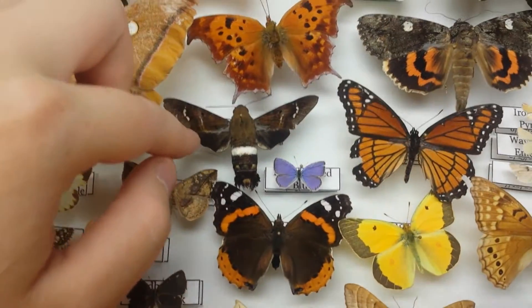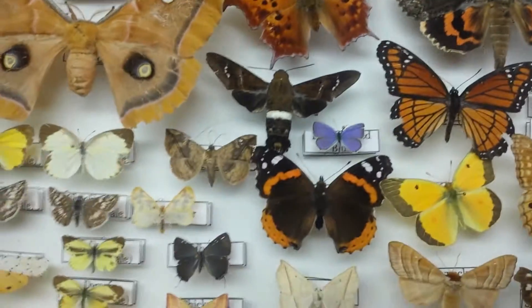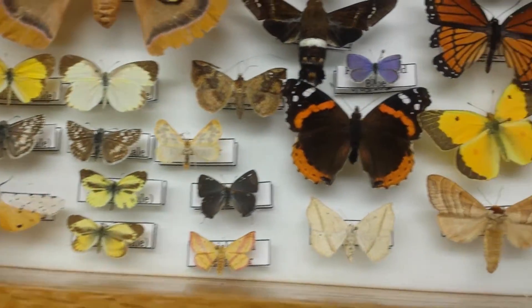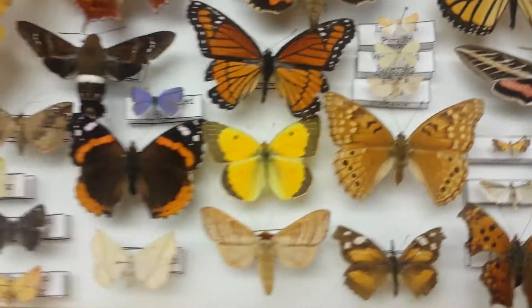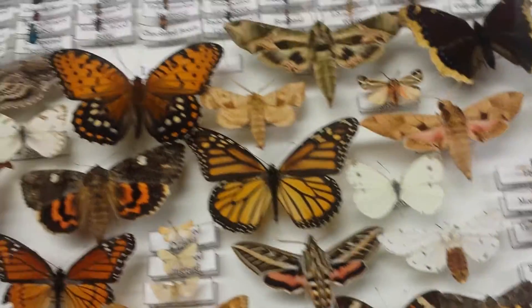A rare one is right here. It's called a Titan Sphinx Moth, and it's rare for here in Kansas. Normally they're just in Missouri and then some other states. I took them recently to a nature center and I had to drive them over there, so the box and some of the bugs kind of tilt around.